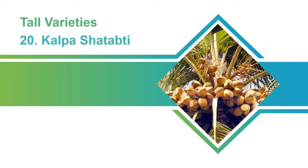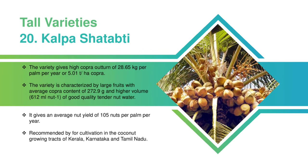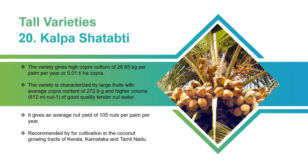Kalpa Shatapati: The variety gives a high copra outturn of 28.65 kilograms per palm per year or 5.01 tons per hectare copra. The variety is characterized by large fruits with average copra content of 272.9 grams and a higher volume of good-quality tender nut water, giving an average nut yield of 105 nuts per palm per year. Recommended for cultivation in the coconut-growing tracts of Kerala, Karnataka, and Tamil Nadu.